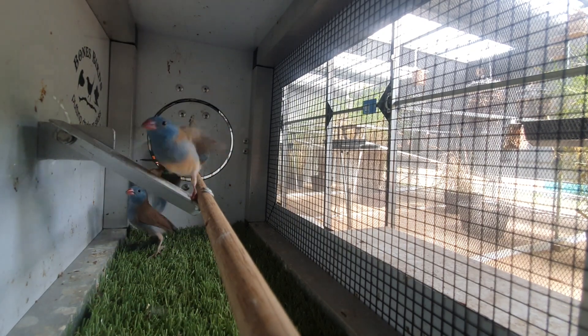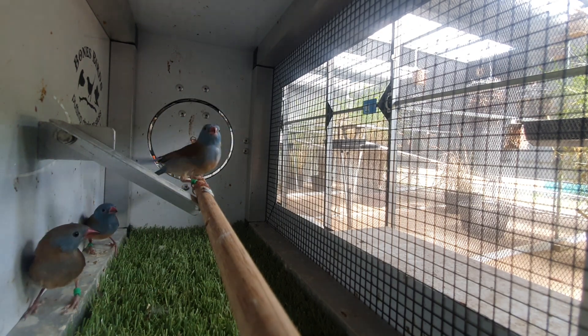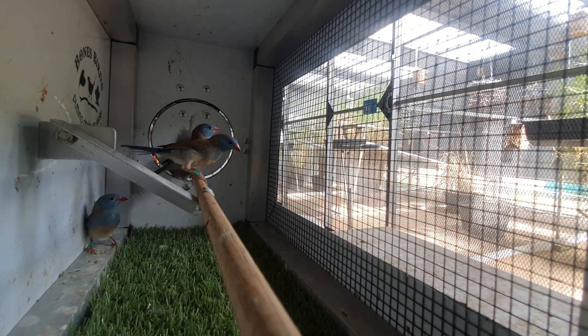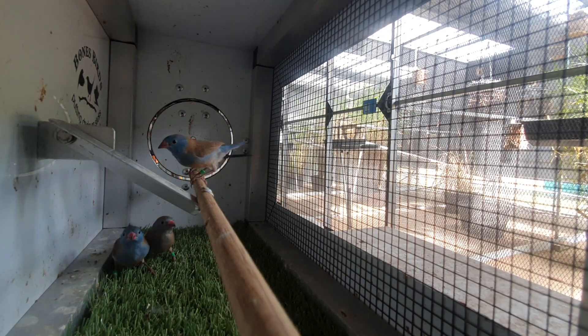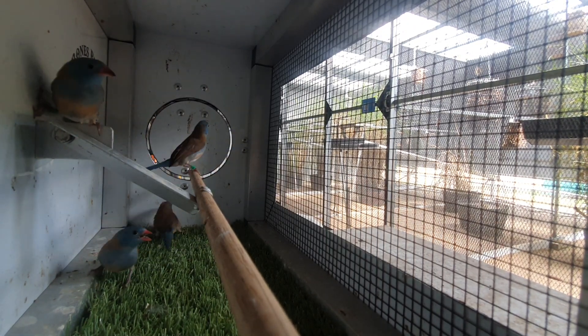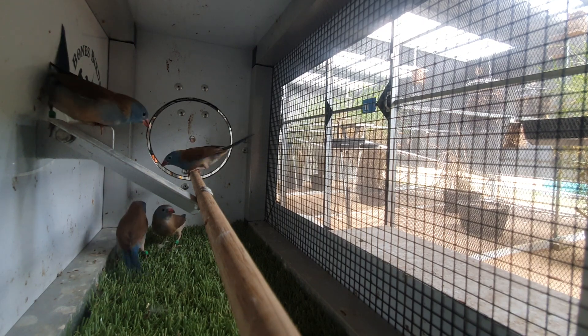So to me it looks like there's three young cock birds in there and a hen this round. This particular pair have bred 12 now. I'm very happy with their results — up until this I couldn't even breed them, so I'm very happy with how things are going. Hopefully this next nest will come out well as well.